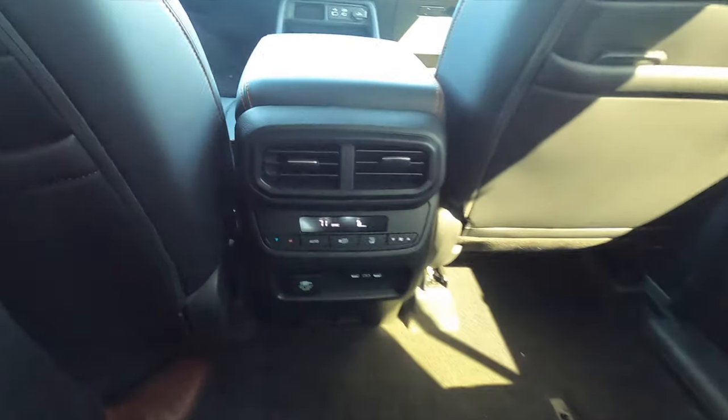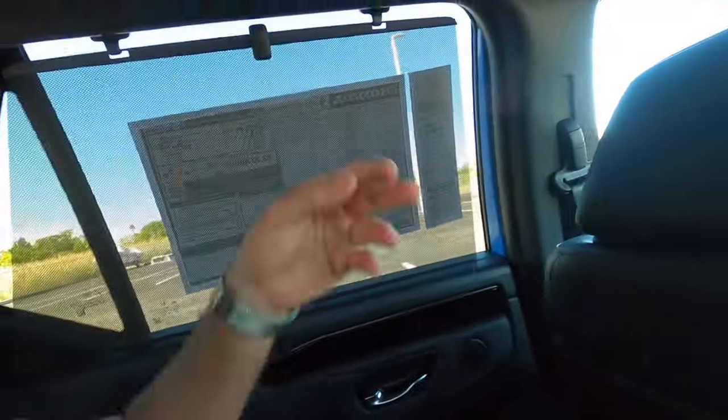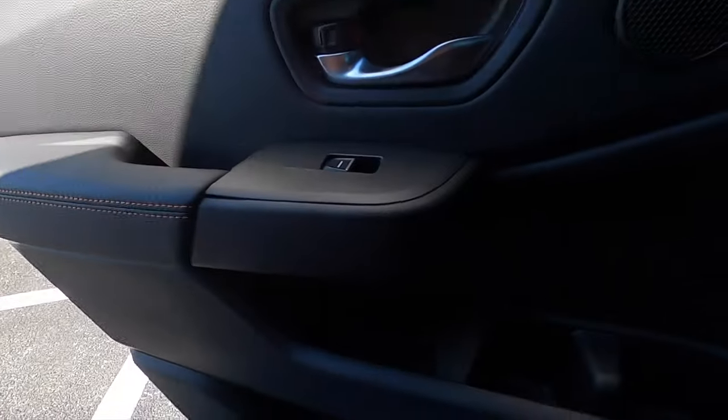In the second row, headroom is not an issue and the captain seats can recline and adjust forward. Legroom is very comfortable with only two occupants. The second row also gets a third climate control setting, a home plug, two USB ports, and storage pockets behind both driver and passenger seats, plus a phone sleeve in the door. Gloss black elements and contrast stitching carry through, and the doors include manual sun shades and the same storage pockets found in front.